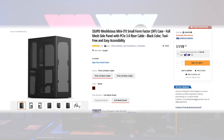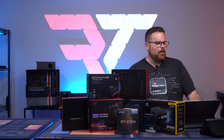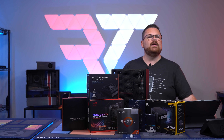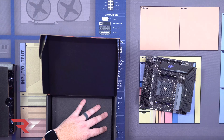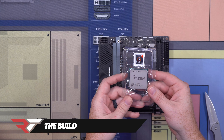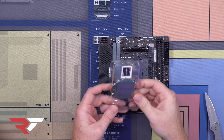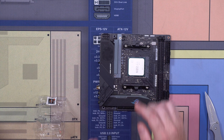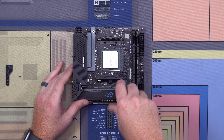We're using the all-mesh version of the Meshlicious case. I like using new tech on the show, so we get the opportunity to do this — there it is, the 5700G. It doesn't look a whole lot different, and there we go: our brand new APU is installed. Putting in our M.2s next.